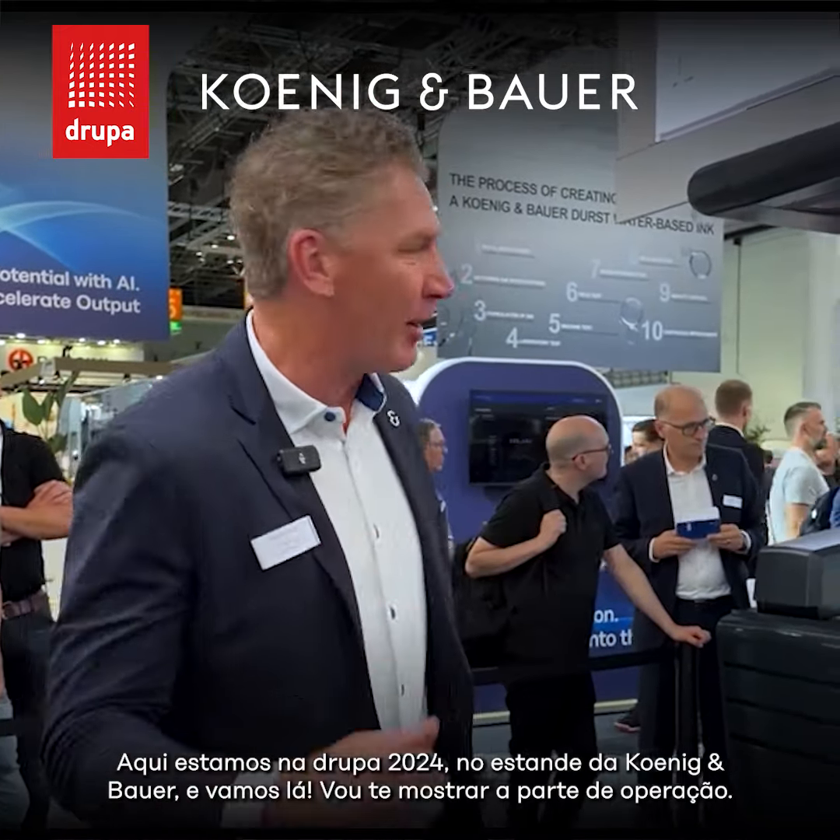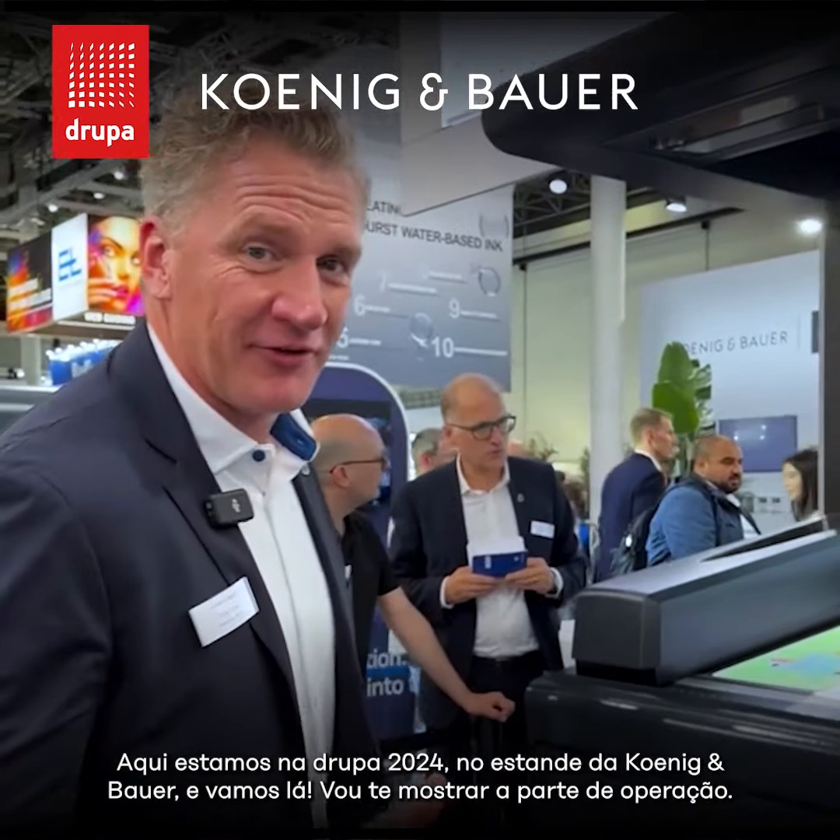Hello, Chris Travis, Koenig-Bauer. Here we are at Drupa 2024 on the Koenig-Bauer stand, and come on, I want to show you the operator's office.